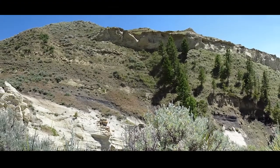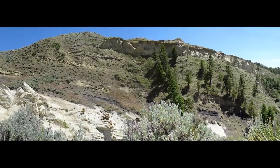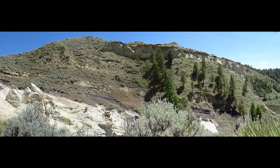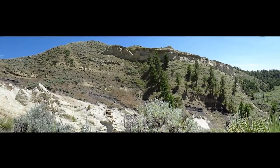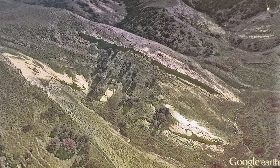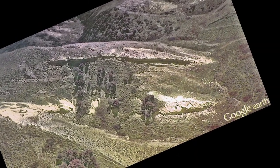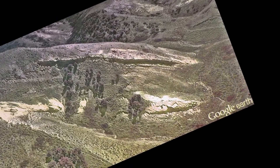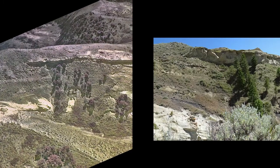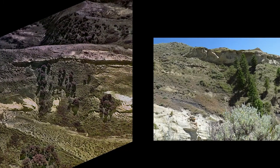Two million years of geologic history are recorded in these rocks. We'll compare what we have read about with today's observation. We are now looking directly at the two white sandstone layers that are the prominent feature of the Eagle Formation. Let's level things out — we'll compare our Google Earth view to a detailed photograph we took of our study area.